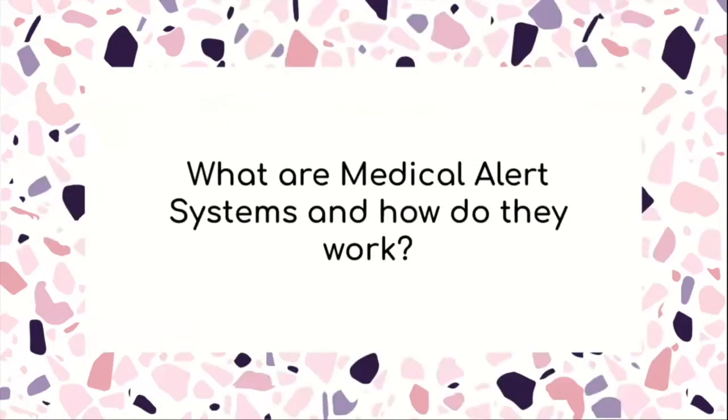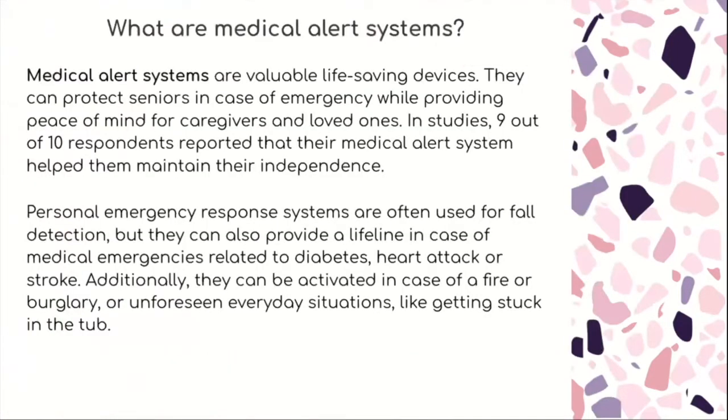So what are medical alert systems and how do they work? Medical alert systems are valuable life-saving devices. They can protect seniors in case of emergency while providing peace of mind for caregivers and loved ones. In studies, nine out of ten respondents reported that their medical alert system helped them maintain their independence.